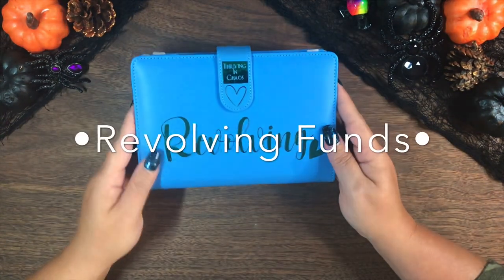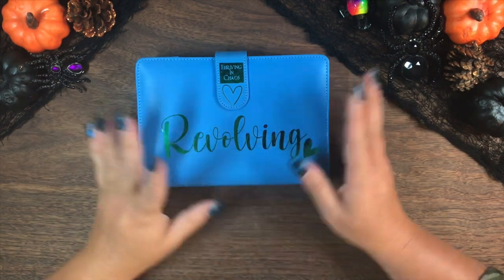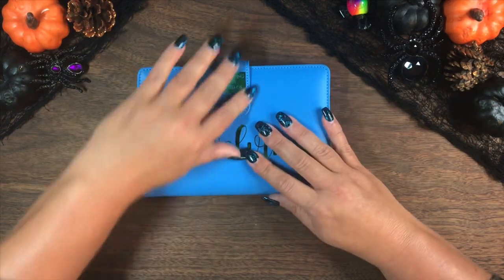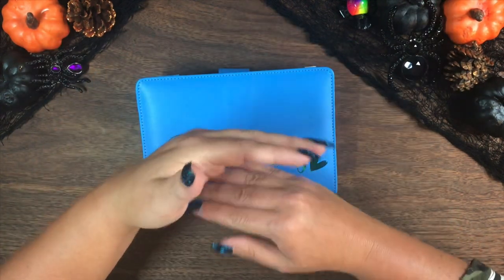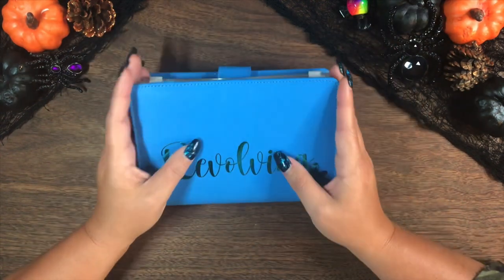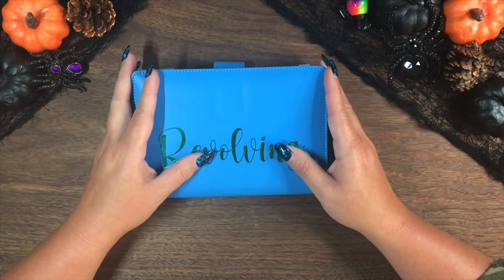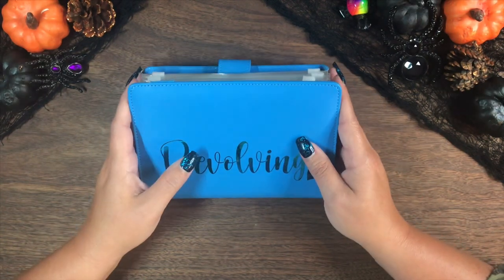My first binder is my revolving binder. I go through this binder more than any other binder ever because it is revolving — it is our living expenses, the things that I use the most. For me, revolving means I'm always constantly putting money in and taking money out, so it's just constantly revolving with cash. These are basically our cash envelopes; this is what we spend. I put it in here so I don't have to keep it all in my wallet and carry it in public. I just keep it in here, take it out when I know I'm going somewhere, and keep it home where it's safe and sound.